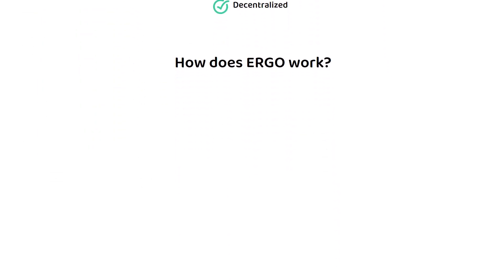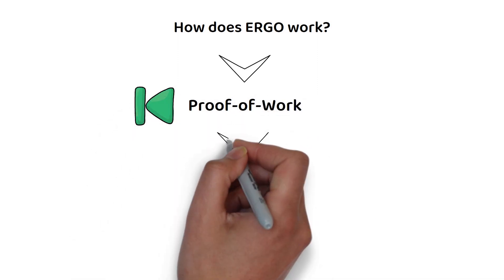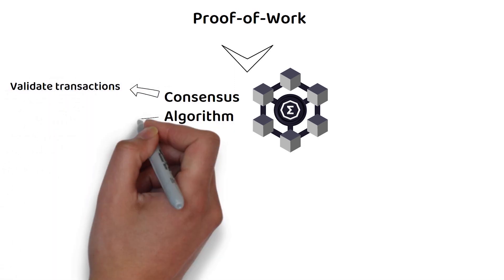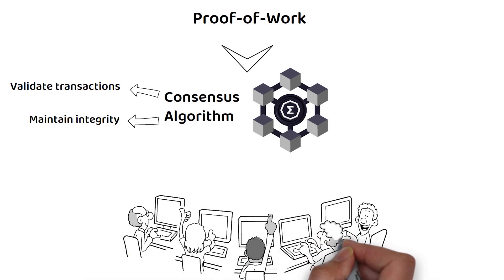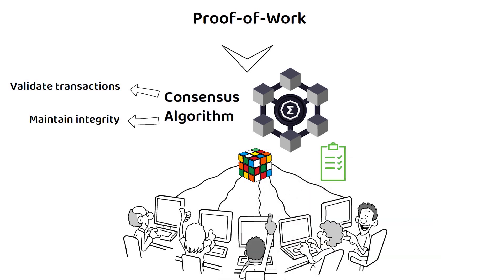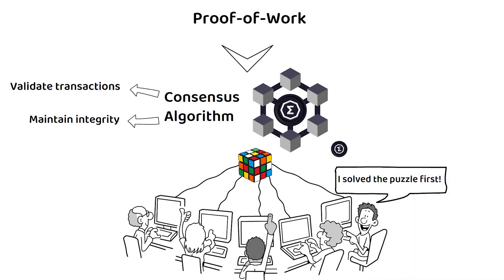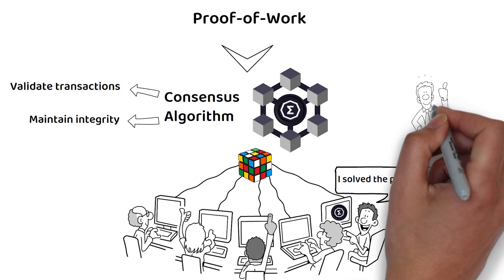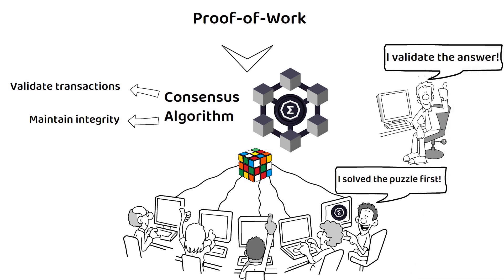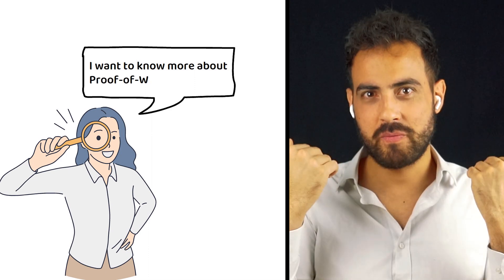ERGO uses a proof-of-work consensus mechanism. Proof-of-work is a consensus algorithm used in many blockchain networks to validate transactions and maintain the integrity of the blockchain. Under a proof-of-work setup, users in the network compete to solve a cryptographic puzzle that verifies a list of transactions. Once completed, this new block of transactions is added to the blockchain. Users are typically rewarded a small amount of crypto if they solve this puzzle. There are also users called validators who ensure that the answer submitted is correct before it's committed to the blockchain, and these users are also rewarded with crypto for their work.